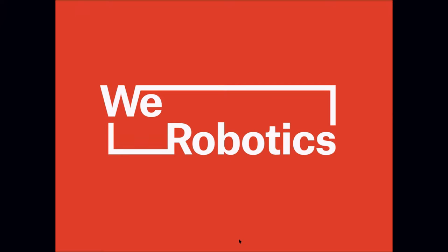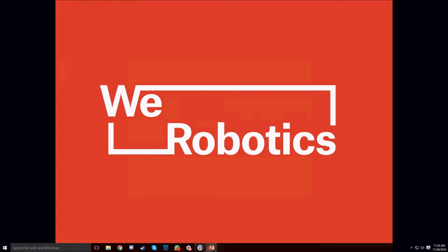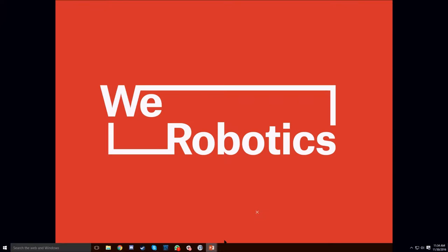Okay, great. So let's get started. Thanks everybody for joining us either right now or afterwards. Welcome to our webinar today where we'll be talking about mostly our flying lab in Tanzania and introducing our flying lab coordinator, Yusuf.